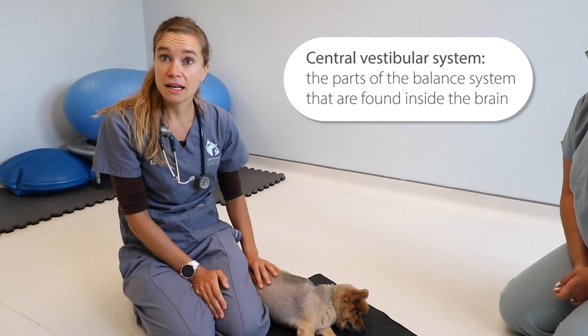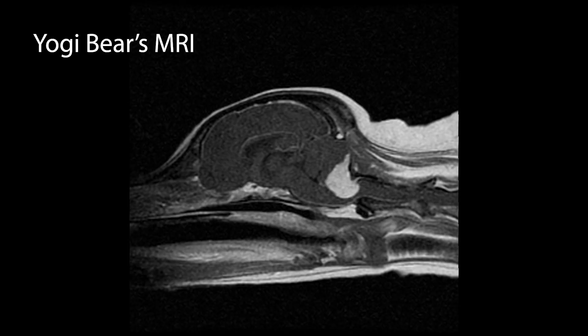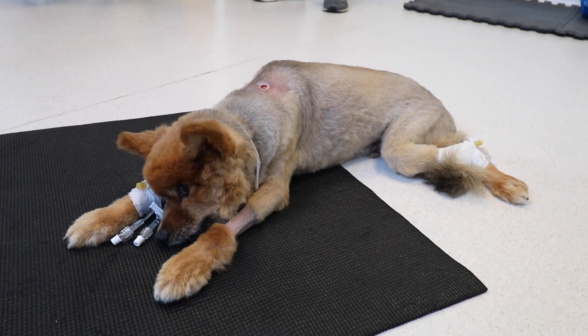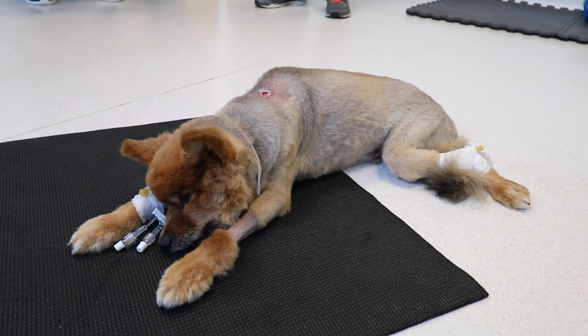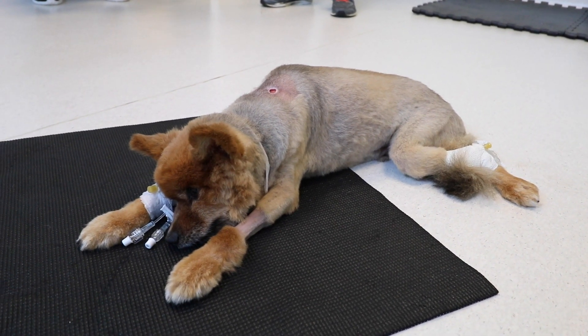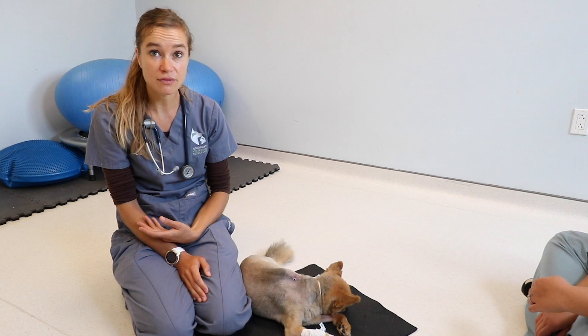We performed an MRI, which revealed a contrast-enhancing extra-axial mass sitting in the back part of the cerebellum, pushing on his brainstem. This explains why he's so dull in his demeanor — the brainstem is responsible for being awake — and the compression on the cerebellum explains the rapid eye movements and the vestibular features.